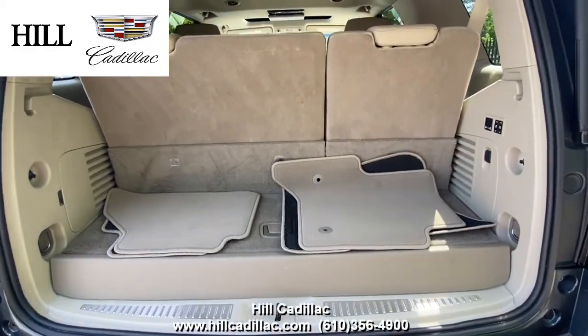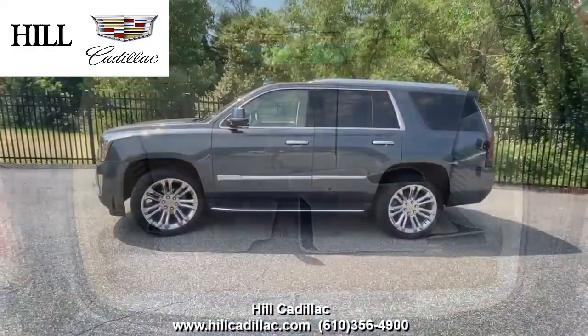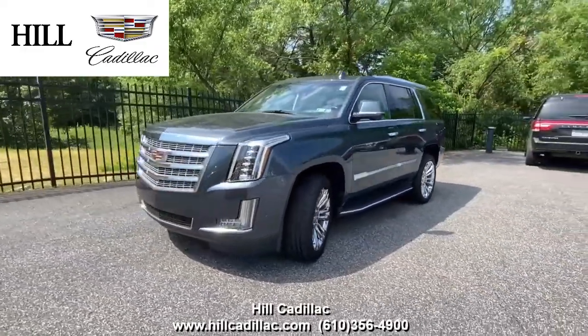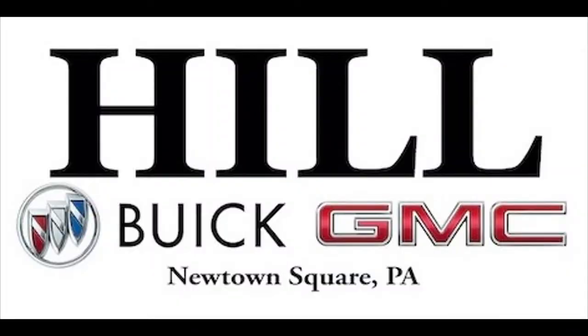It also has a rear seat media system, automatic parking assist, a rear camera mirror, and so much more. For more information, come in and take a look or give us a call. If you're looking for a luxury car, we have your back at Hill Cadillac.